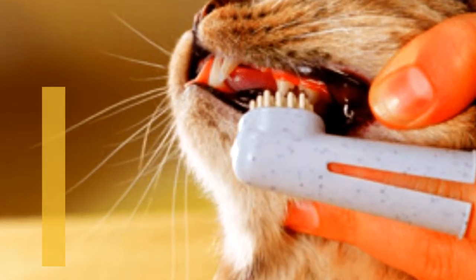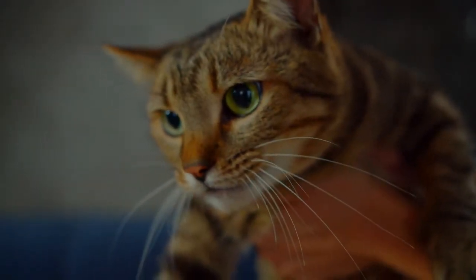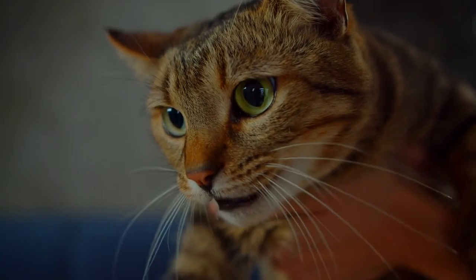Go nose to nose with your sleeping cat and give her a loving sniff. If it's not sweet kitty breath that you know and love, but a stench that makes you wince, something may not be right. Just as the eyes may be windows into the soul, a kitty's breath may hint to her health.